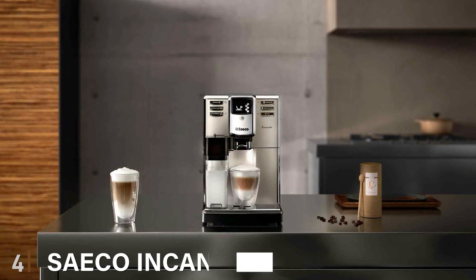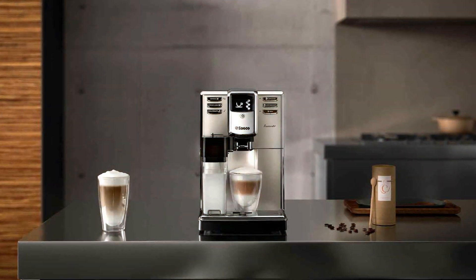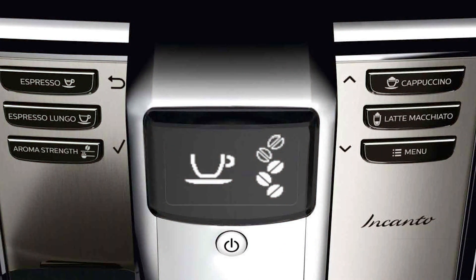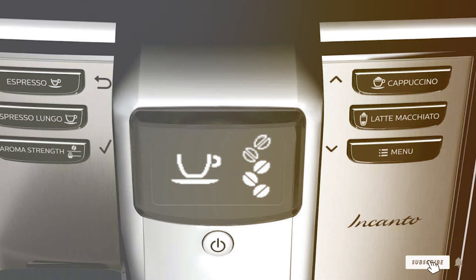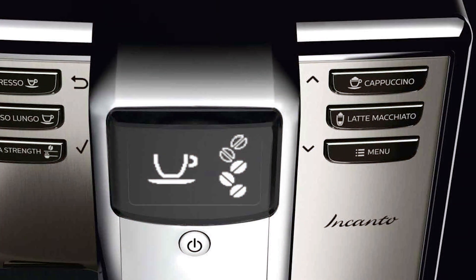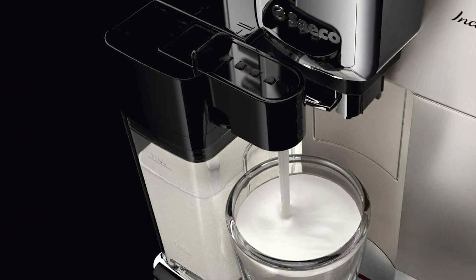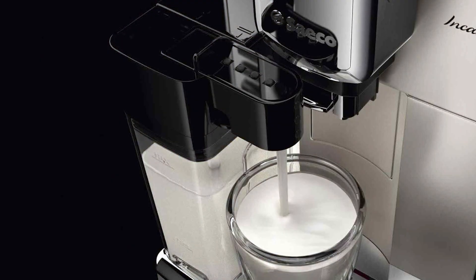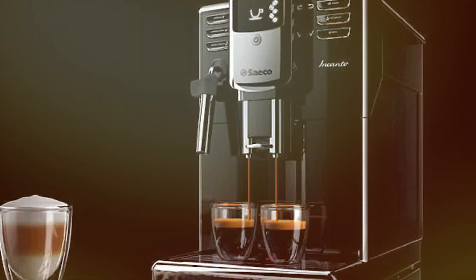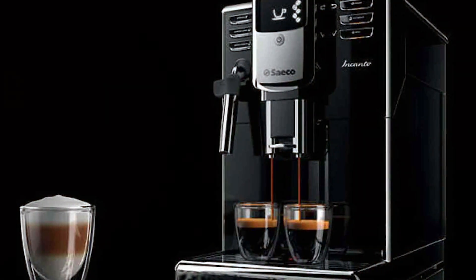Number 4: Saeco Encanto Carafe Espresso Machine. The Saeco Encanto Carafe Espresso Machine is a testament to Italian craftsmanship. Its elegant design, combining stainless steel with refined lines, makes it a visually stunning addition to any kitchen. The build quality is superb, promising years of reliable service. But it's not just about looks — this machine is packed with features that make it a standout choice for coffee lovers. The Encanto's user-friendly interface makes it easy to customize your coffee experience, offering a variety of settings from grind size to coffee strength, allowing you to fine-tune your brew to perfection.